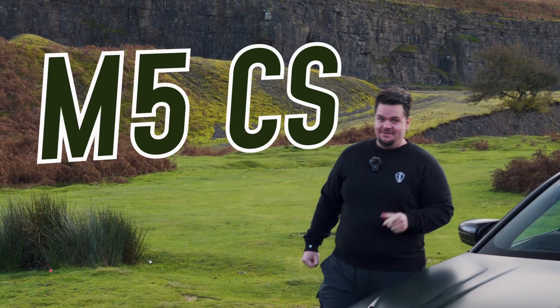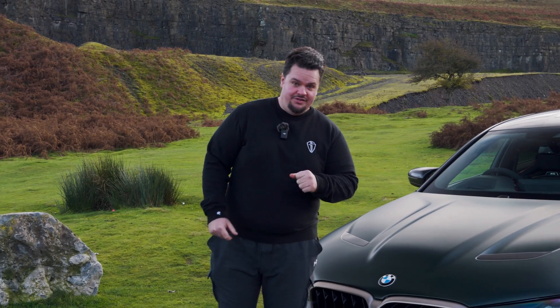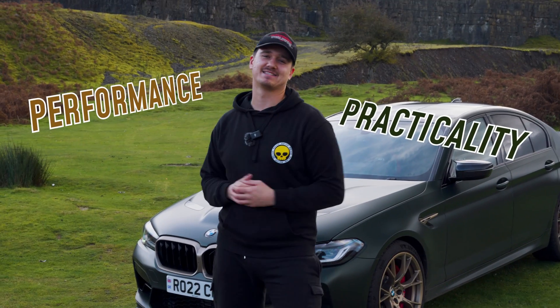This is my new M5 CS. It's a 2022 car and it's been bought by us from somebody very special. You're gonna have to wait around to find out who. So we're going to be doing a performance and practicality test with this car.